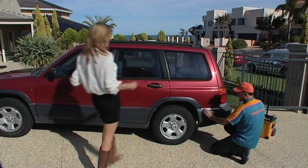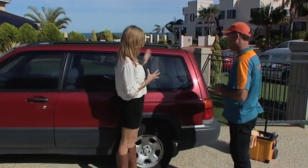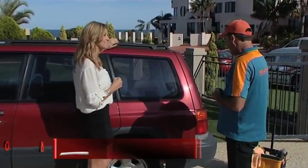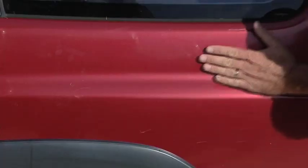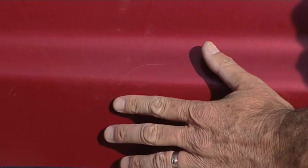Now you must be Matt from What Scratch. Hi Kate. This is obviously not a new car — what are we dealing with today? Look, it's not exactly a plum, but it has a fair few scratches and the paint's really dull and faded, so it should give you a good example of what we can do bringing the paintwork up.